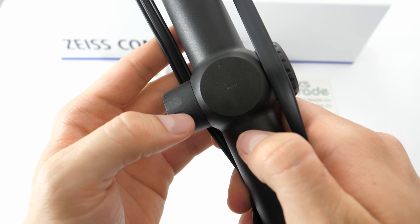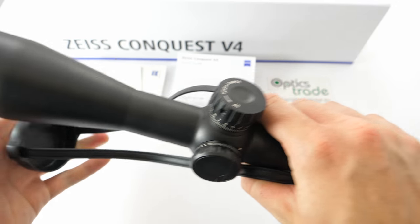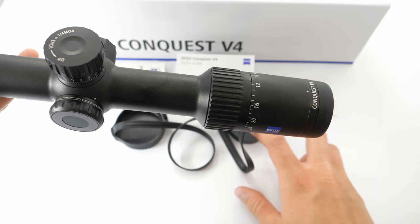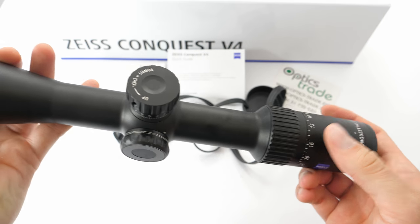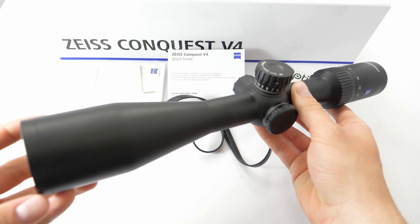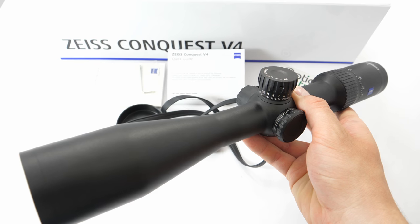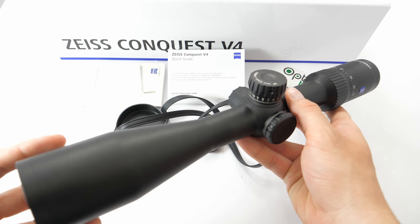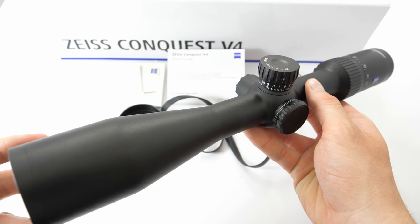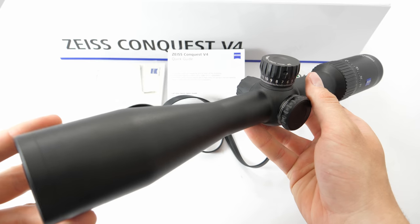If you can see here, it is written right here — so it's manufactured in Japan. But looking through the scope, the fact that it's made elsewhere does not seem to influence the optical quality of this Zeiss. Some hunters, however, might be convinced that for a price of around 1000€ and above, you should get a German-made Zeiss rifle scope. We will see in time if this was a good move by Zeiss or not.